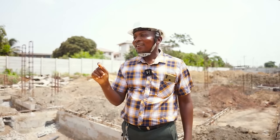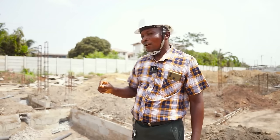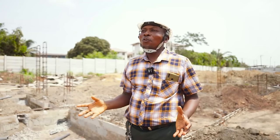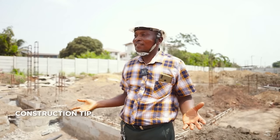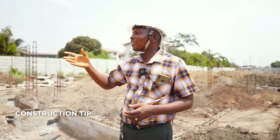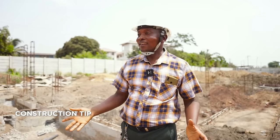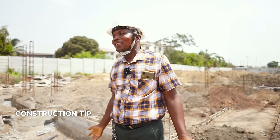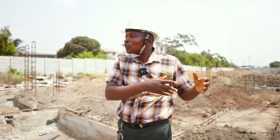When the engineer says use 12mm, he means 12mm, because the design is based on that. That's where somebody wants to cut costs, but the consequences are there. The problem in Ghana today is most mild steel rods come undersized. So you're compelled to buy high-tensile steel where you have the standard sizes — if it's 12, it's 12. Our advice: just say use high-tensile and you are free. You don't have undersized. You'll spend more, but you get the right size and avoid future troubles.